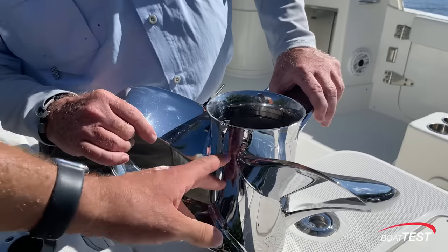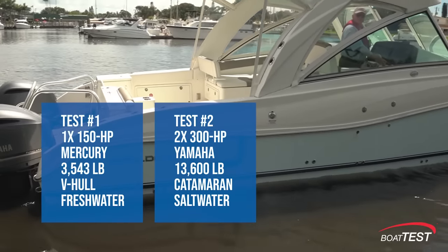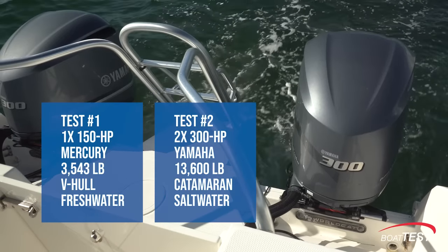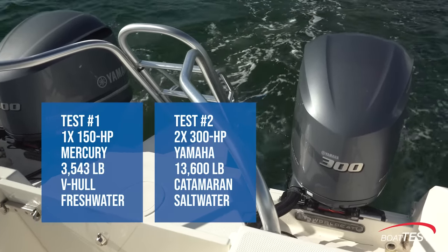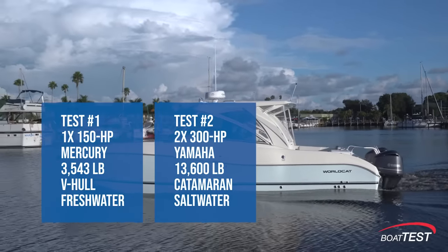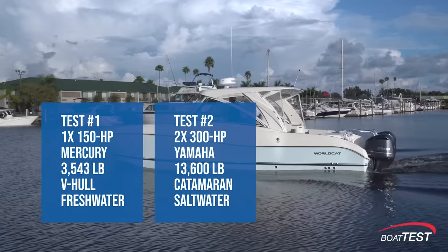To answer all these questions and more, Shero Marine asked BoatTest to once again test their props and compare them to the standard stainless steel wheels the engine maker recommends. This time, we're testing a 32-foot WorldCat catamaran instead of a monohull, with two 300 horsepower Yamaha engines instead of a single 150 horsepower Mercury, and a boat weighing 13,694 pounds — four times heavier than the one before, with four times the horsepower.